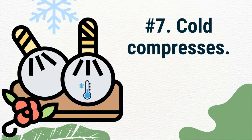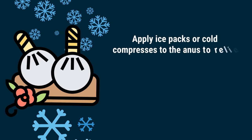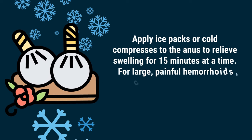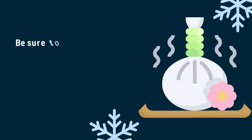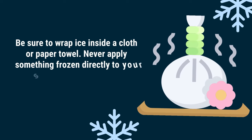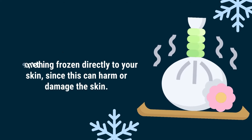Number 7: Cold compresses. Apply ice packs or cold compresses to the anus to relieve swelling for 15 minutes at a time. For large, painful hemorrhoids, cold compresses can be an extremely effective treatment. Be sure to wrap ice inside a cloth or paper towel. Never apply something frozen directly to your skin, since this can harm or damage the skin.